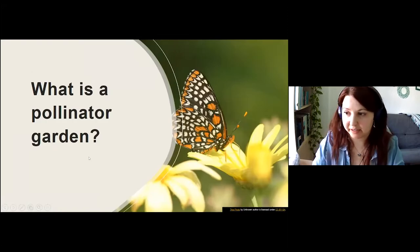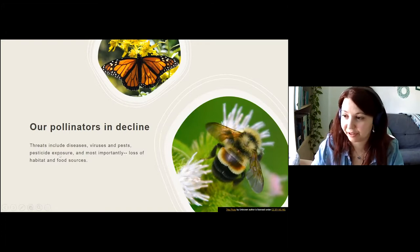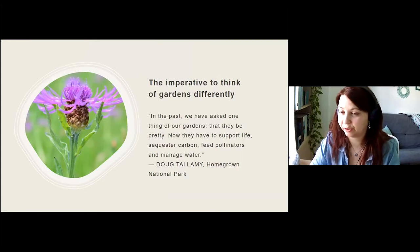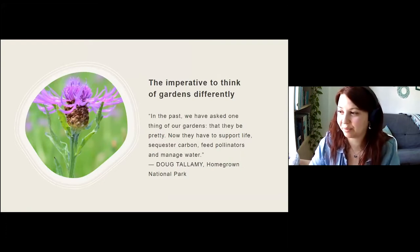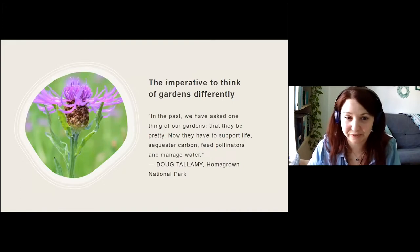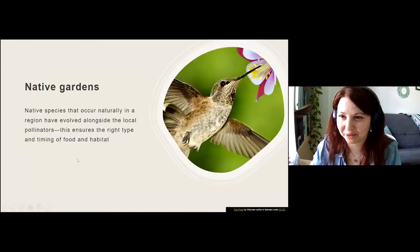So what is a pollinator garden and why do we need one? It's because our pollinators are in decline. Threats include diseases, viruses and pests, pesticide exposure from industrial farming, and most importantly the loss of habitat and food sources — and this is where we can come in. We have an imperative to think of our gardens differently. As Doug Tallamy, who began a network of container gardens across America, says: in the past we asked one thing of our gardens — that they be pretty. But now they have to support life, sequester carbon, feed pollinators, and manage water.